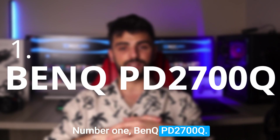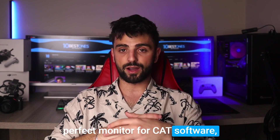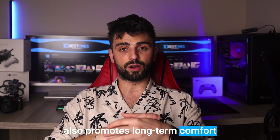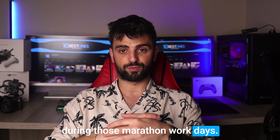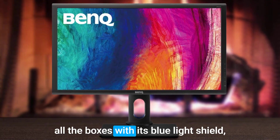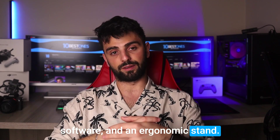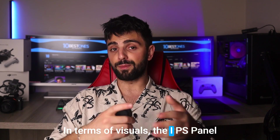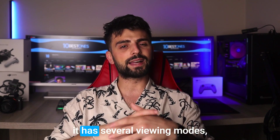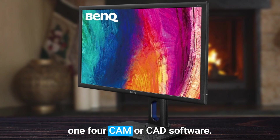Number 1: BenQ PD2700Q. When it comes to finding the perfect monitor for CAD software, you want one that not only displays your designs well but also promotes long-term comfort during those marathon work days. The BenQ PD2700Q checks all the boxes with its blue light shield, flicker-free technology, display pilot software, and an ergonomic stand. In terms of visuals, the IPS panel technology and sRGB color space ensure crystal clear viewing, and it has several viewing modes including darkroom mode and one specifically for CAD software.